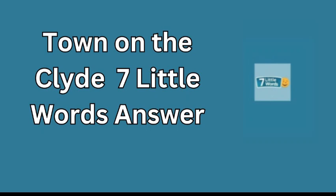In today's Puzzle for Seven Little Words on October 19, 2024, we're taking a trip to Scotland to solve the clue 'town on the Clyde.' If you're thinking of riverside towns along the River Clyde, you might know the answer right away — it's Dumbarton.